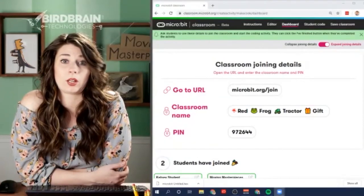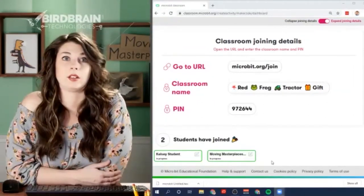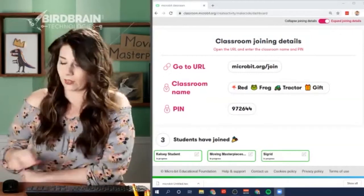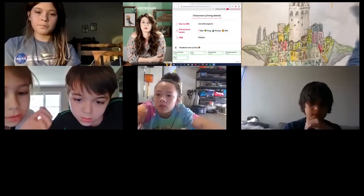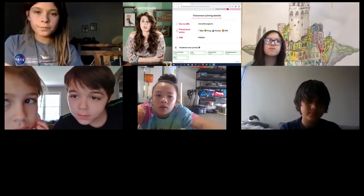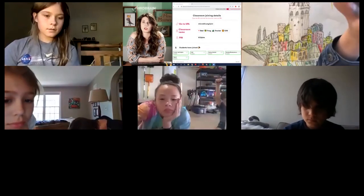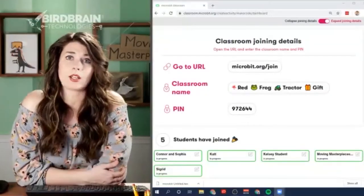As students join the micro:bit classroom, Kelsey can see their names appear at the bottom. Lemon has a question about how to get on the website - Kelsey explains to go to microbit.org/join in the internet browser. The class code is also added to the chat. Cat, Connor, Sophia, Sigrid, and Peyton are visible as having joined.